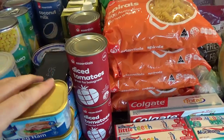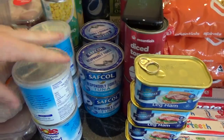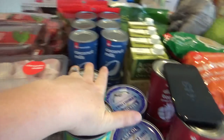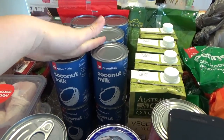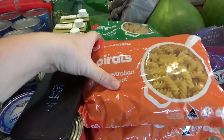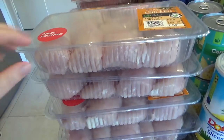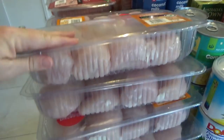For pantry restocking I got four tins of diced tomatoes, four tins of tuna in spring water, two tins of crushed pineapple, two of pineapple slices, four tins of corn kernels, 12 tins of coconut milk, four litres of vegetable stock, four packets of spiral pasta, and four packets of penne pasta. I also got lots of chicken breast — each one is about 1.3 to 1.4 kilograms, so there's over five kilos of chicken breast.